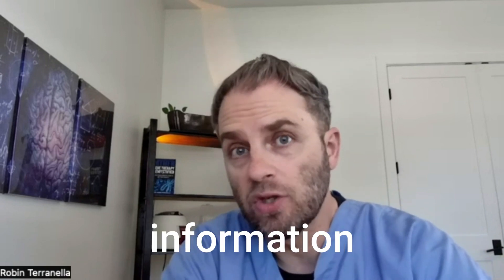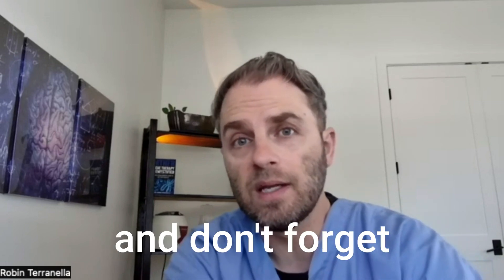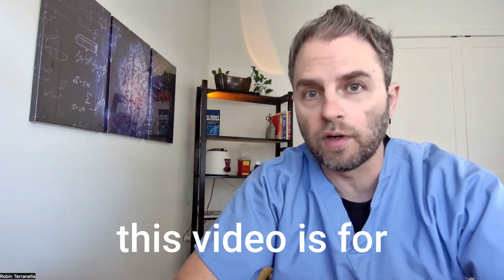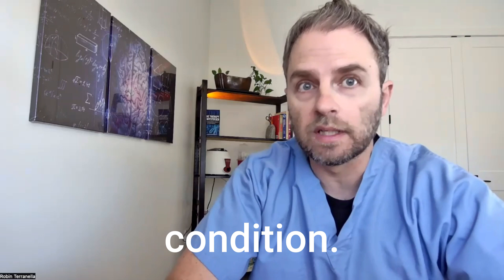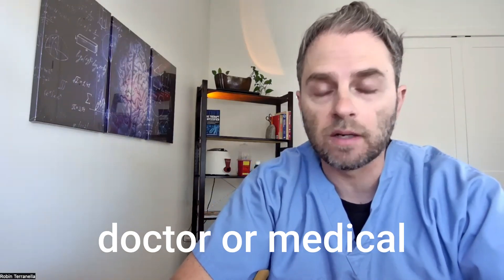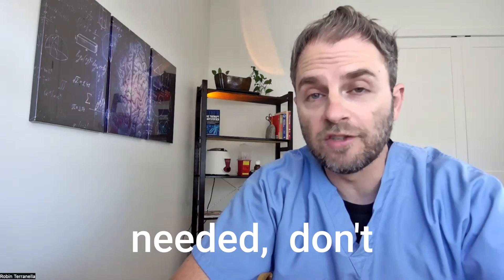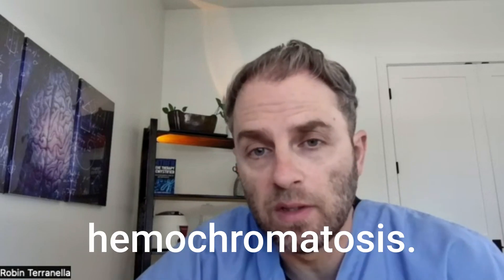If you like this kind of information on nutrition, hormones, vitamin levels, etc., click the like button and don't forget to subscribe to get more videos like this one. Quick disclaimer: the information in this video is for informational purposes only. It's not intended as treatment for any medical condition or a substitute for seeing a doctor. It should be used as an educational guide. If medical attention is needed, don't delay in seeking it. Let's look at hereditary hemochromatosis.